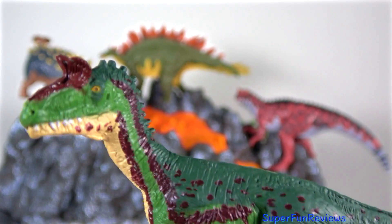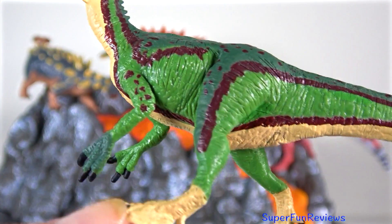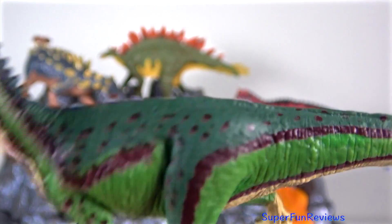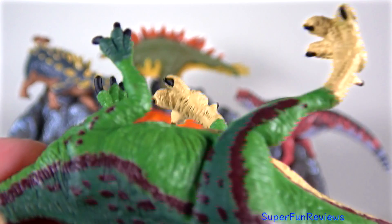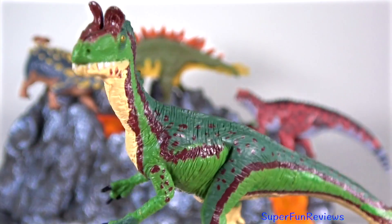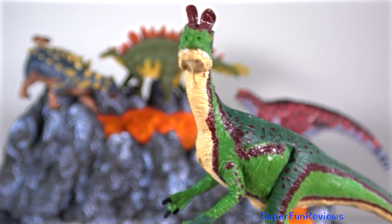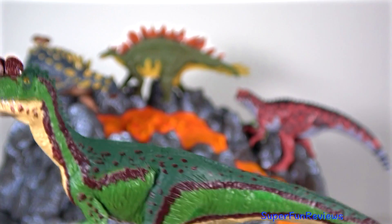Cryolophosaurus had a distinctive bony, forward-facing, fan-shaped furled crest on its head. It was first discovered in Antarctica — though of course Antarctica was much different back then, covered in forest. The crest is an extension of the skull bones near the tear ducts, fused on either side to horns which rise from the eye sockets, called orbital horns.